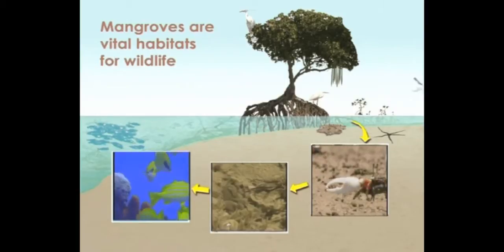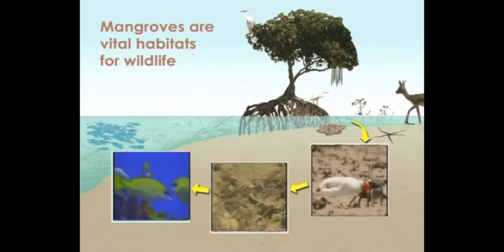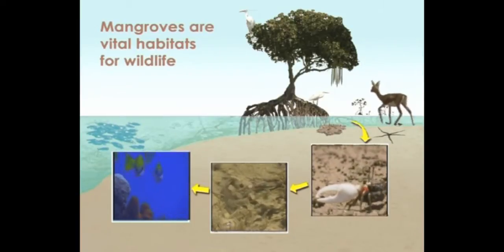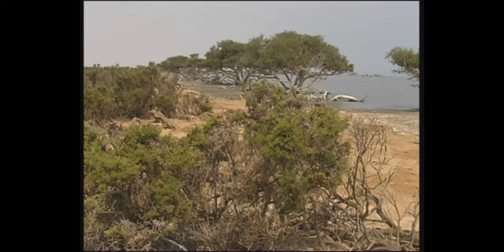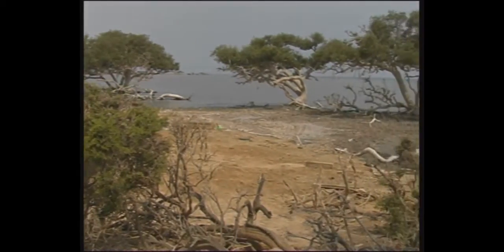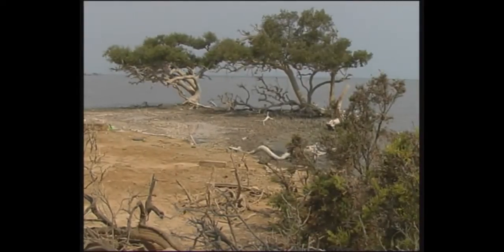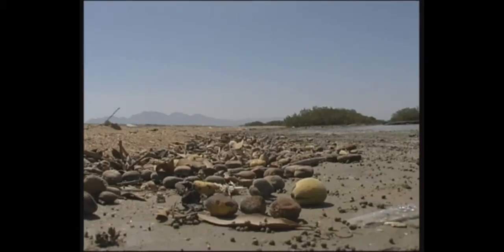The cycle of life in the mangroves is fascinating. It begins with the plant litter, as each tree produces up to one kilogram per square meter per year of their leaves, flowers, fruit, twigs, and bark. This litter is broken down by bacteria in the mud and eaten by other creatures.